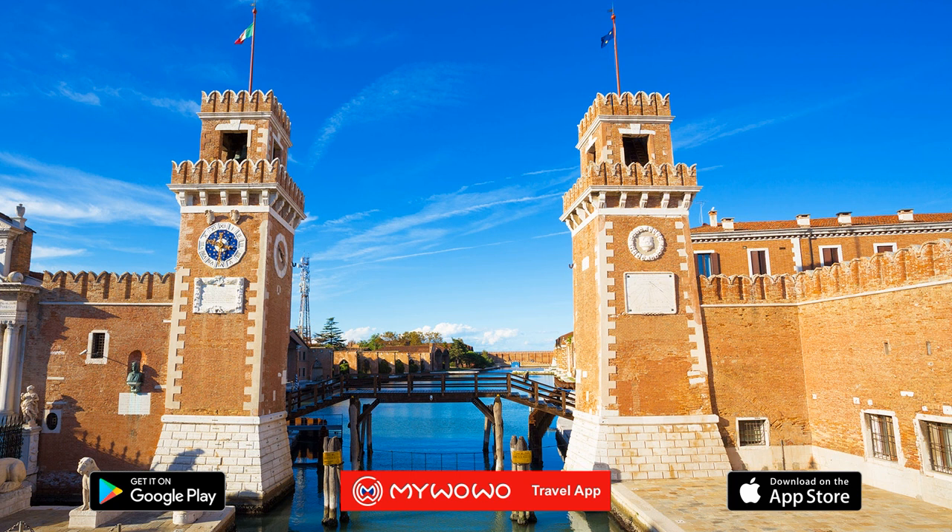And with this, we have finished our tour of the Arsenal in Venice. My WoWo thanks you for staying with us, and we'll see you at the next wonder of the world.